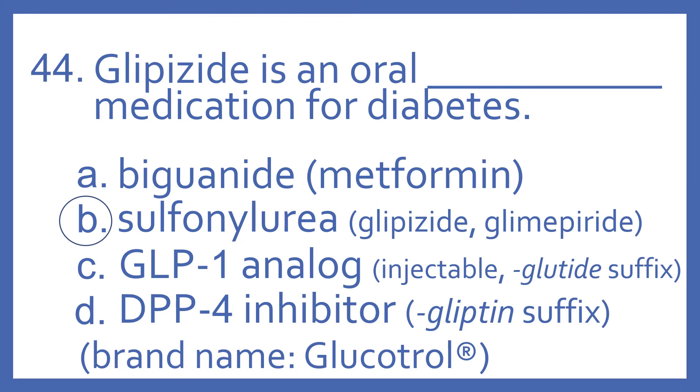A bagonide example would be metformin. The GLP-1 analogs are injectable and they have the 'glutide' suffix — that's how you can recognize those. And the DPP-4 inhibitors have a 'gliptin' suffix, so that's how you can recognize those. And with glipizide, it's a sulfonylurea and its brand name is Glucotrol.